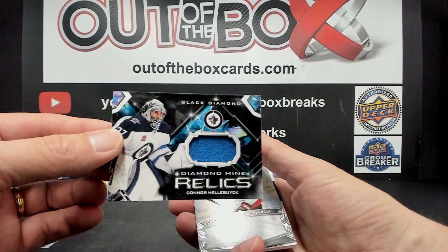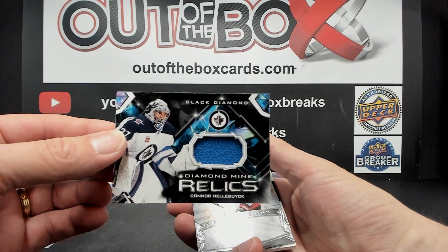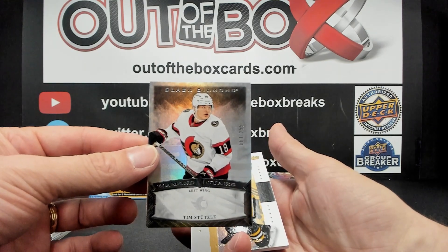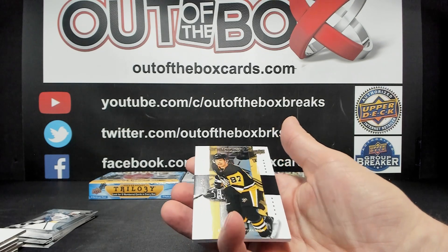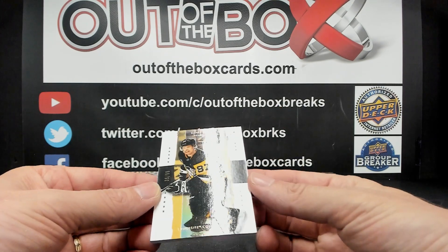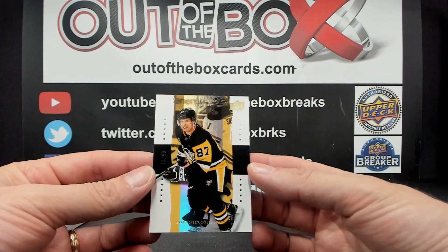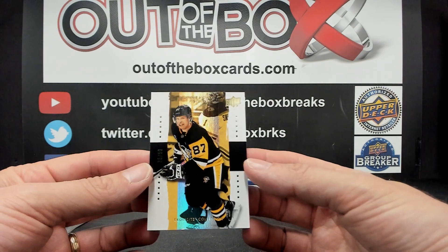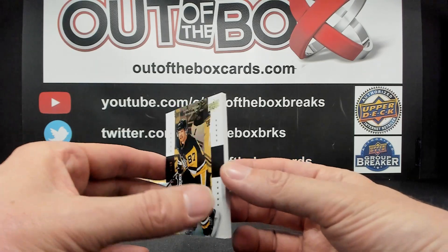Diamond Mine Relics, Connor Hellebuck for Winnipeg. Tim Stutzle Diamond Stars out of 299 for the Ottawa Senators. And out of 99 — Sidney Crosby, Exquisite. Sidney Crosby out of 99!